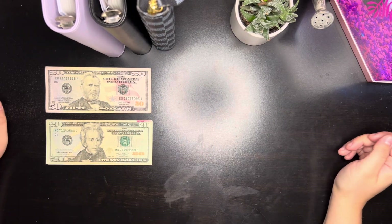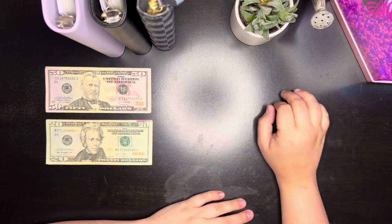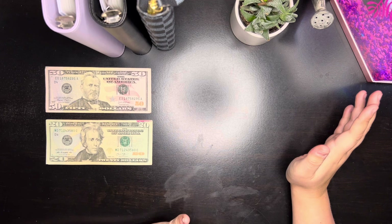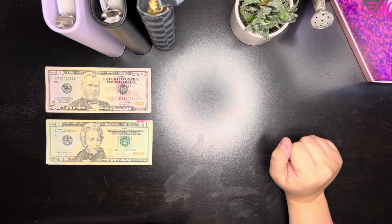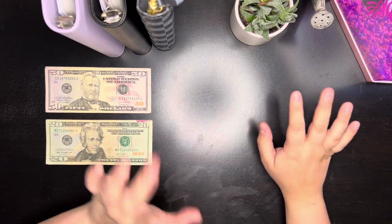Hello everyone, I am back again with another cash stuffing video. Today we aren't going to be stuffing too much — if I remember properly it should be about $320. We're going to go ahead and get started with taking my rollover money out.